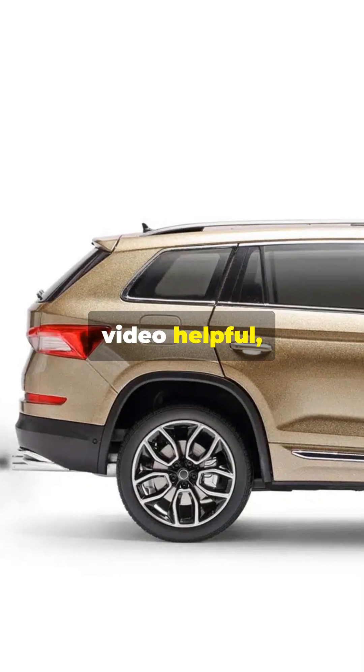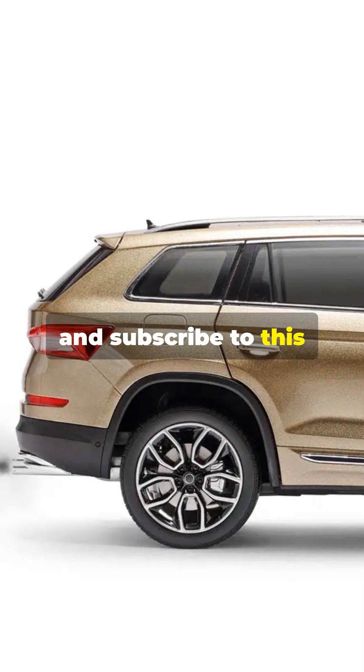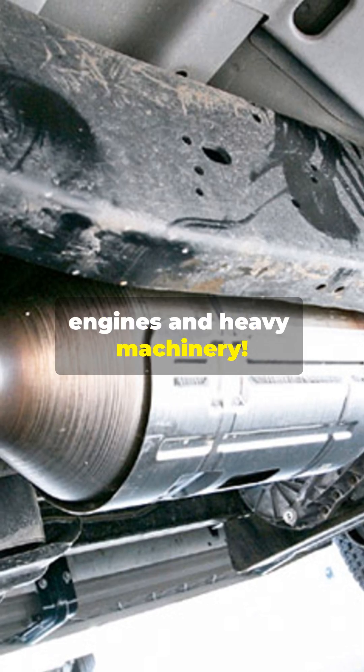If you found this video helpful, hit the like button and subscribe to this channel for more insights into diesel engines and heavy machinery.